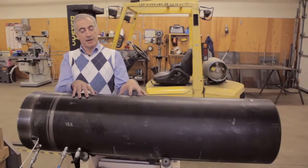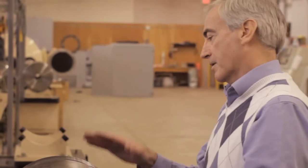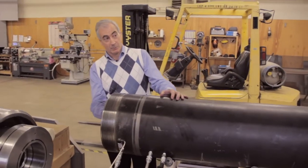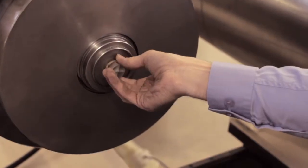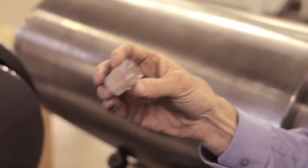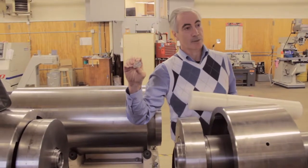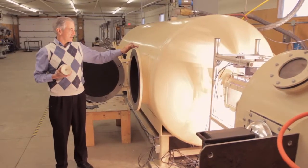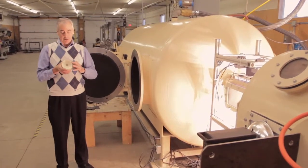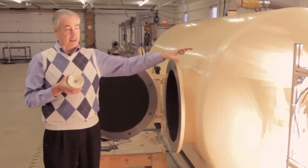Right now we're at the high-pressure end of what we call the light gas gun. We build up the pressure in this, and there's a valve here that bursts at a designated pressure value that we control. This is the sabot — the clear plastic carrying device — and that sphere is the actual projectile that will be launched at several kilometers per second, depending on how fast we want it to go. In this chamber, the projectile is separated from the sabot, which splits into separate pieces and is kept within this chamber by a sabot catcher.